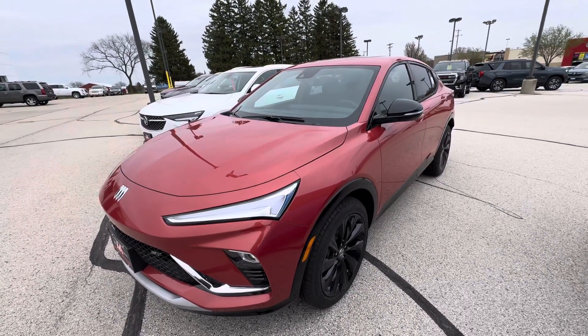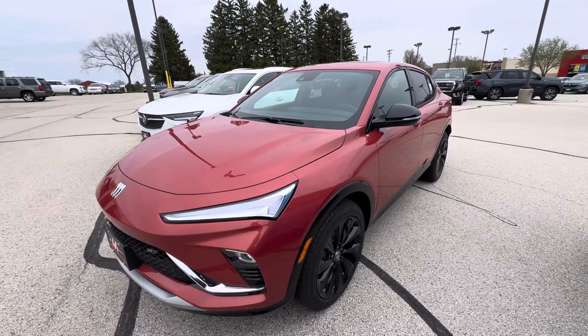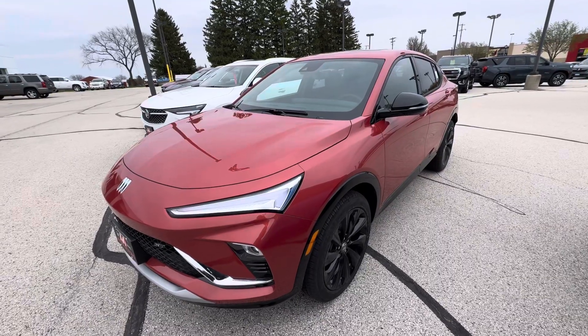Hello everyone, I'm here with Meijer Motors to show you our brand new 2024 Buick InVista Sport Touring.